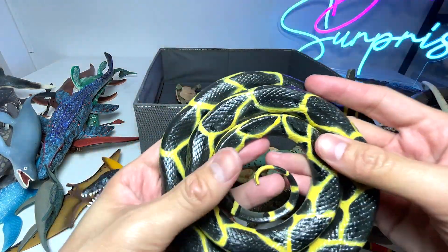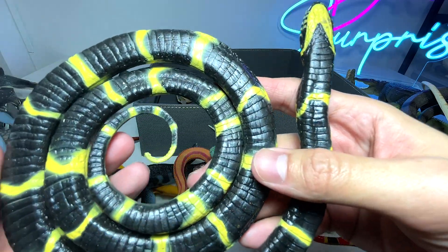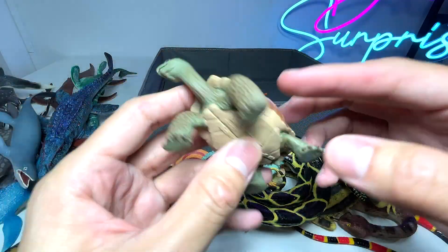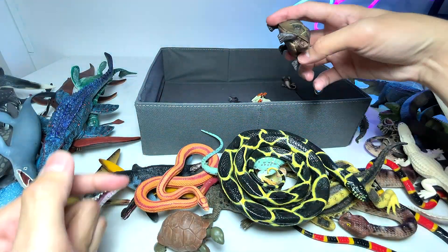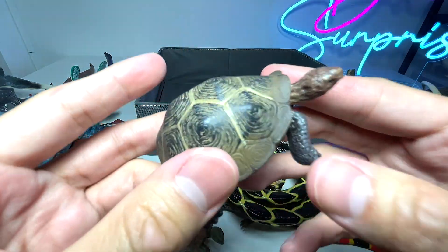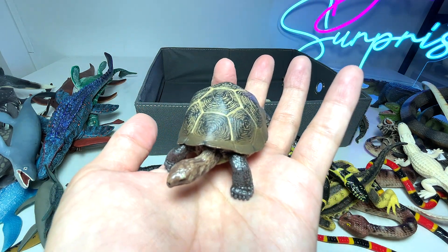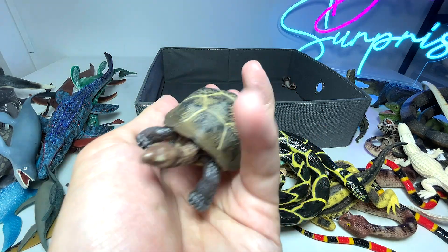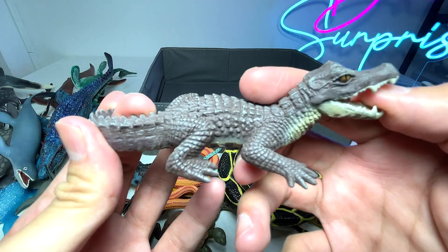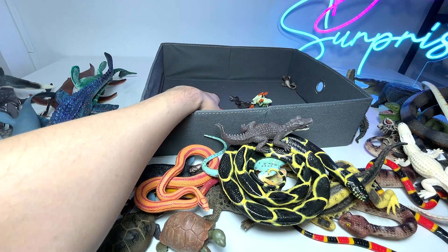And here we have a coachwhip snake. I think this figure is from Safari Ltd if I'm not wrong. And here we have a tortoise — a giant tortoise. And here we have a desert tortoise. They're pretty small compared to the giant tortoise, and they can weigh up to about 8 pounds or something like that. This is known as a caiman, which is a very small species of crocodile, though I think some of them can actually grow larger.